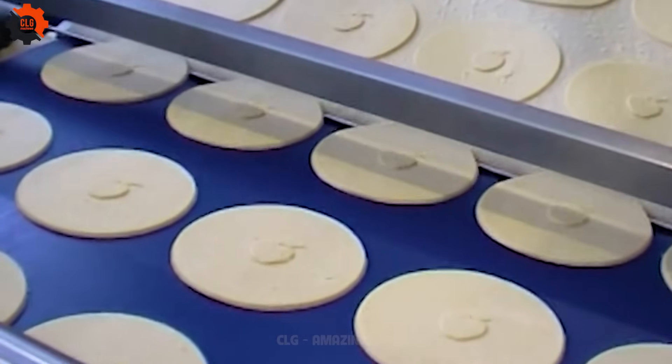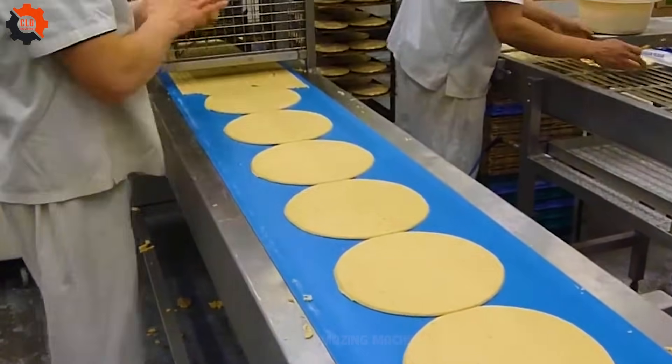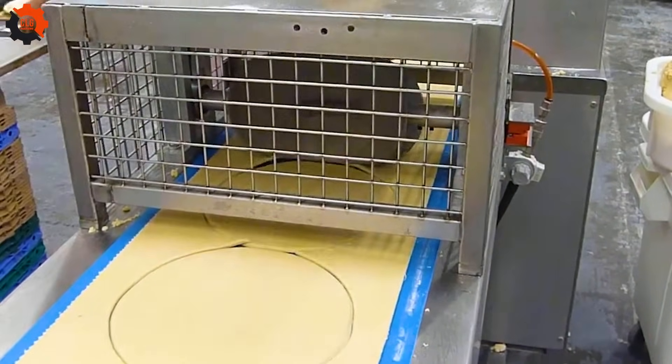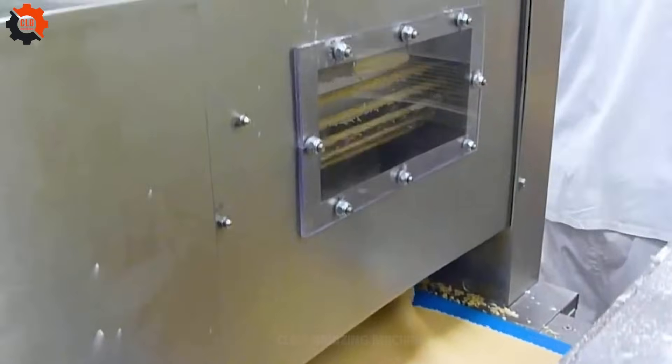A force to be reckoned with, this mechanism nailed mass production, setting a new benchmark for what's considered state-of-the-art. It's like the heavyweight champion of efficiency, knocking out the competition with its unbeatable speed and precision. Get ready to witness the epitome of industrial prowess.